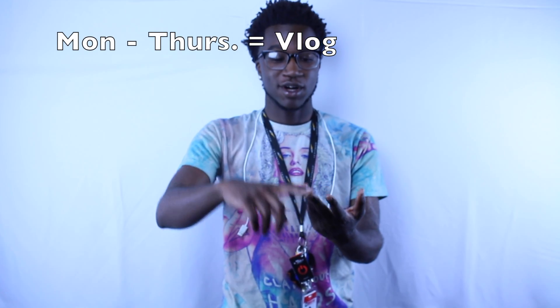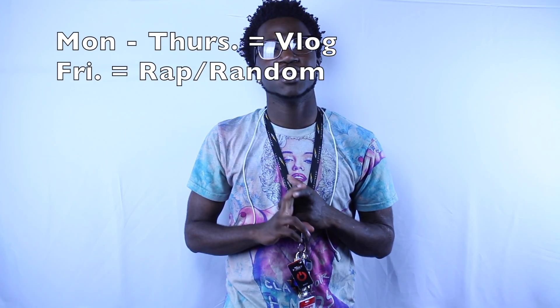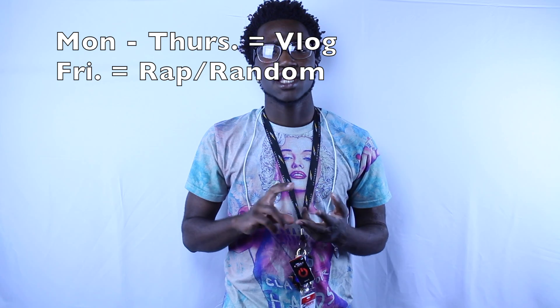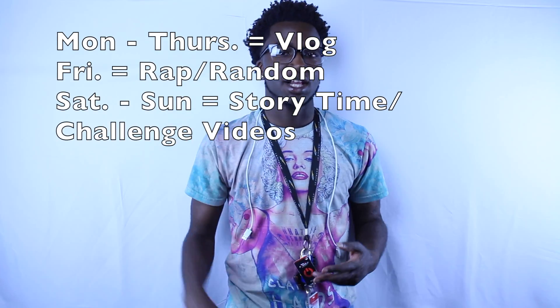Monday vlog, Tuesday vlog, Wednesday vlog, Thursday vlog, Friday I'm gonna try and do some music videos or something with my friends. Saturday will be story times and Sunday will be challenge videos.